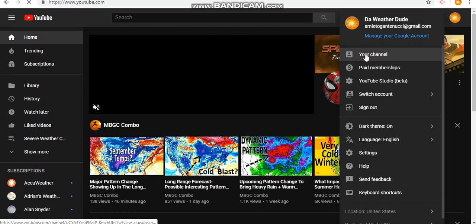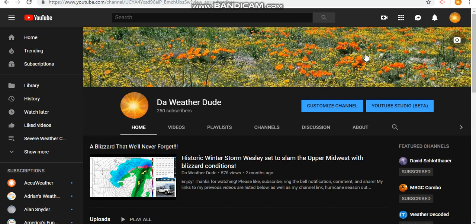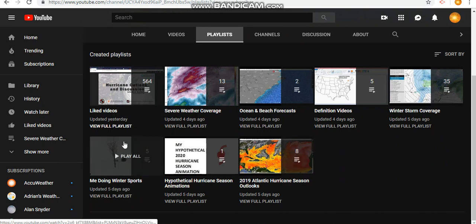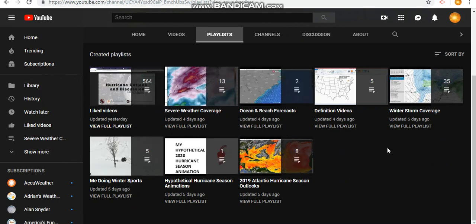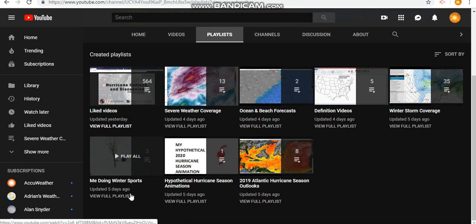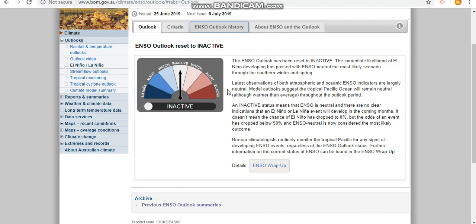Today's presentation is going to be about how El Niño has actually dissipated, and I'm talking about how it might return. But as of right now it has dissipated — we are in a neutral phase in the tropical Pacific. Here are some of my playlists: severe weather coverage, ocean and beach forecast, my definition videos, my winter storm coverage, my 2019 Atlantic hurricane season outlooks, and of course me doing winter sports.